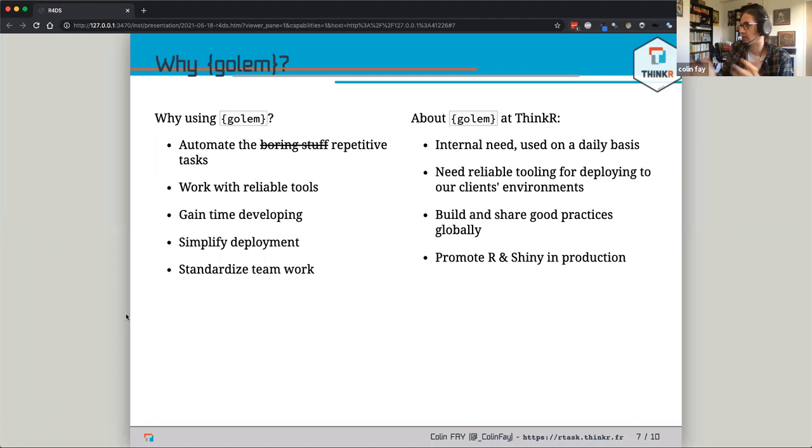It helps provide reliable tools — since it's open source we get a lot of feedback and we try to improve it and work with the community. Of course, automating repetitive tasks saves time. It also simplifies deployment: there are several ways to build a Shiny app, and while a quick-and-dirty app will work on your machine, it will be harder to deploy to a server.